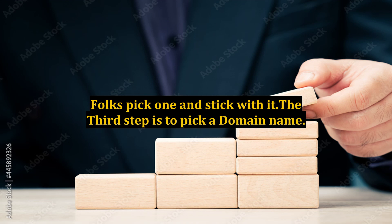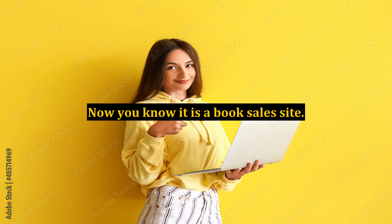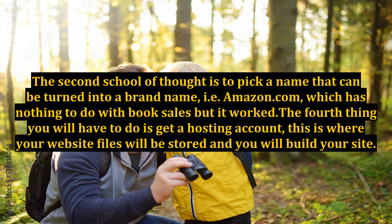The third step is to pick a domain name. There are two schools of thought on this. Pick a name that includes your product type — for example, Tim's Book Sales, so you know it is a book sale site. The second school of thought is to pick a name that can be turned into a brand name, like Amazon.com, which has nothing to do with book sales, but it worked.